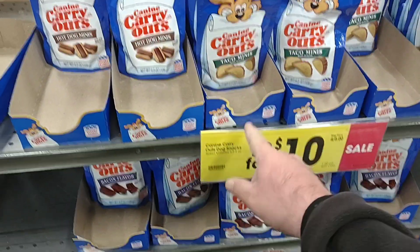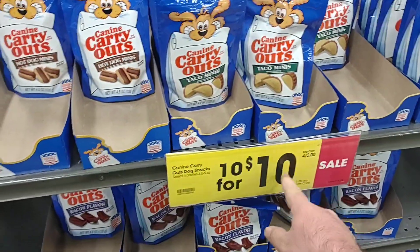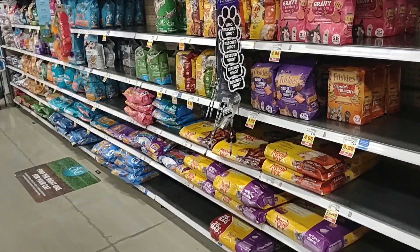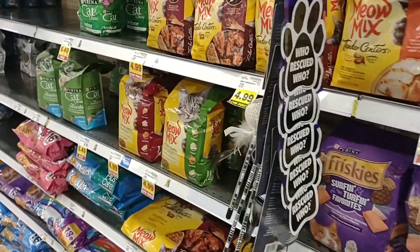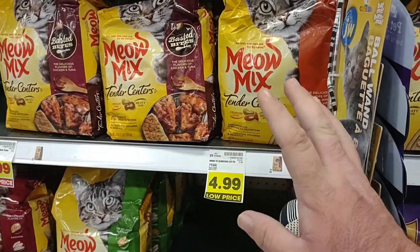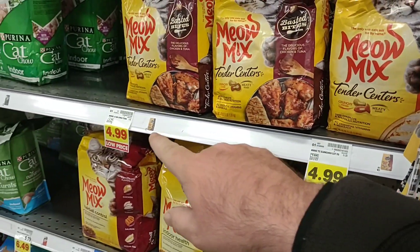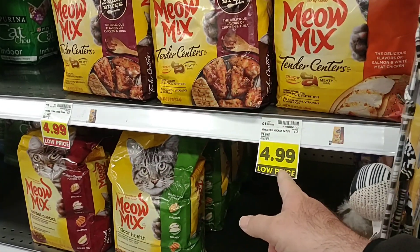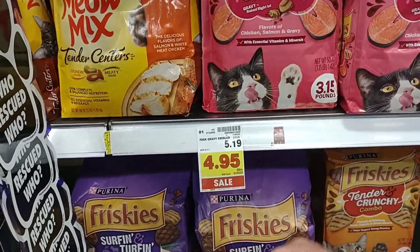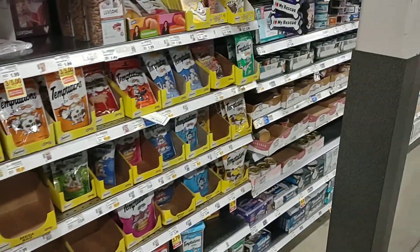They've got canine carryout dog snacks here — regular price $1.25, but 10 for 10 this week. They have a good amount of dry cat food with some sales. Meow Mix looks like it may be going to $4.99 — it was up to $5.29 regular price, then dropped to $4.99. They also have Friskies gravy swirlers at $4.95 on sale. Good to see this stuff is starting to come in more and more.